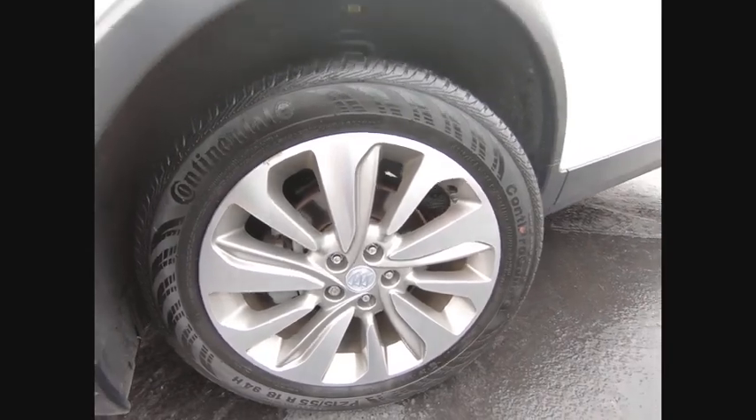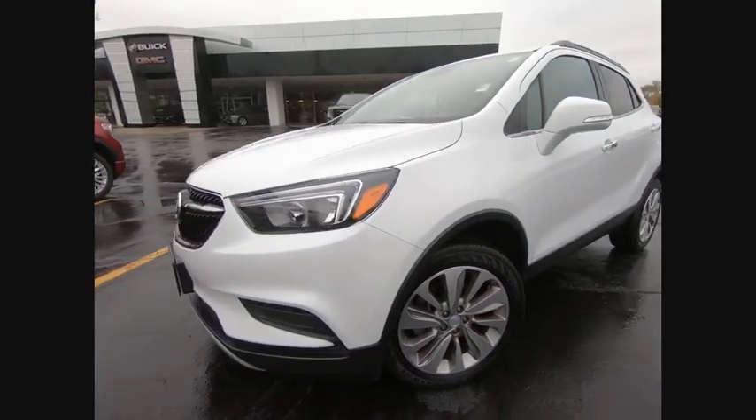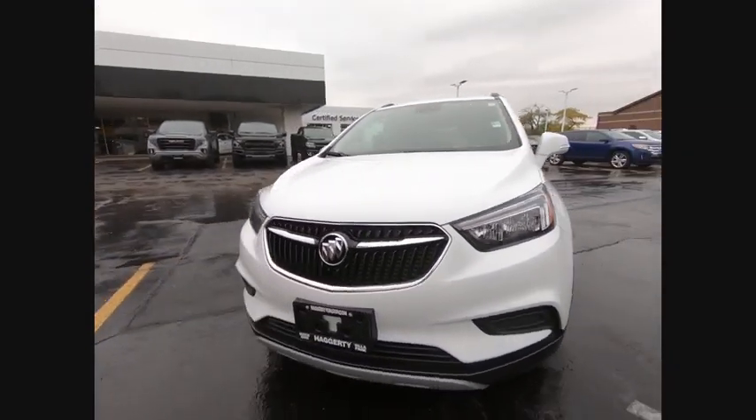Daytime running lights, engine immobilizer, tire pressure monitor, driver illuminated vanity mirror.